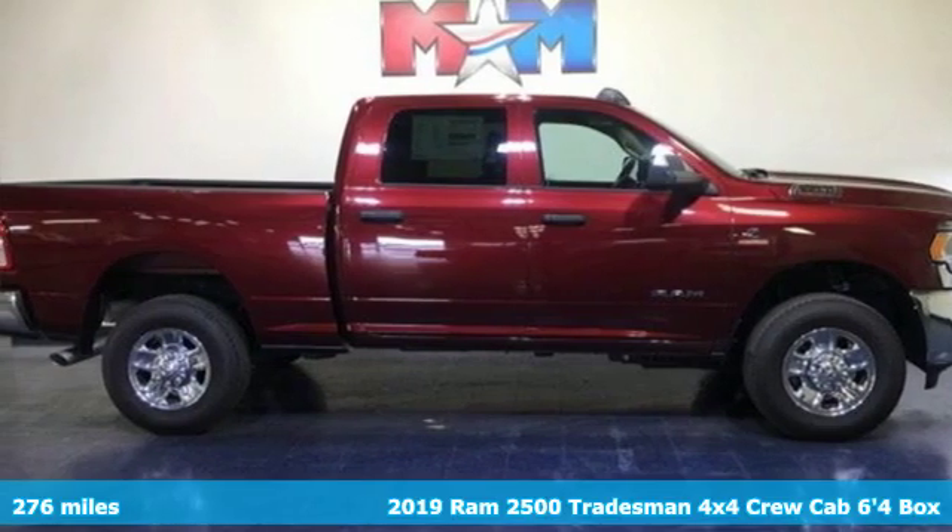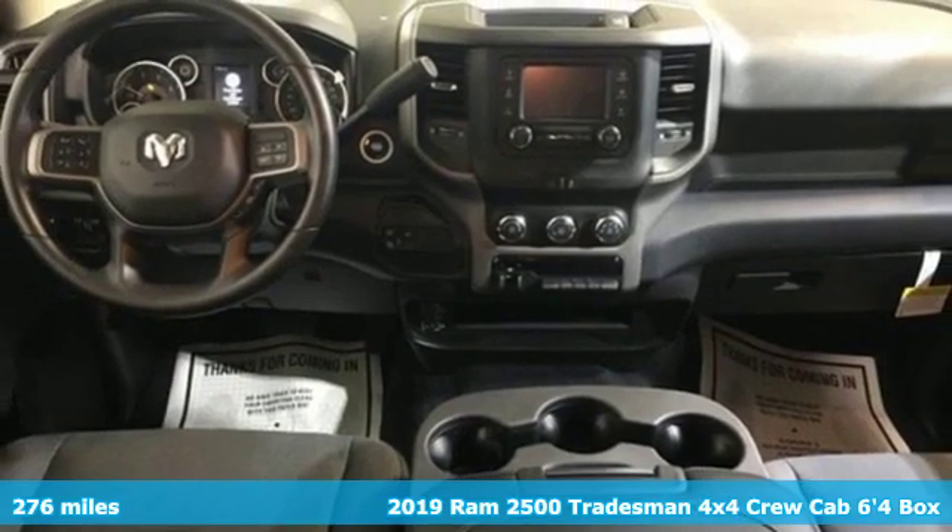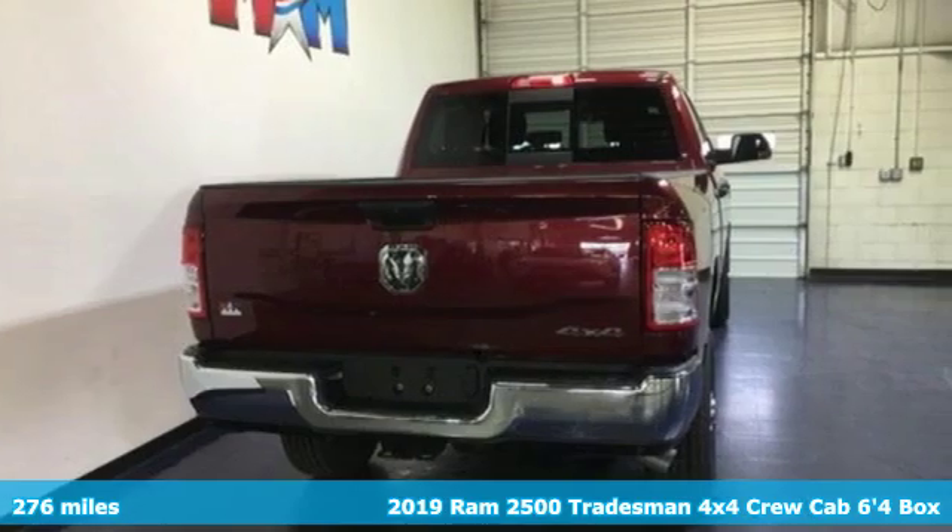Here's a new 2019 RAM 2500. RAM works hard, plays harder. It comes with the features you need and, better yet, want.